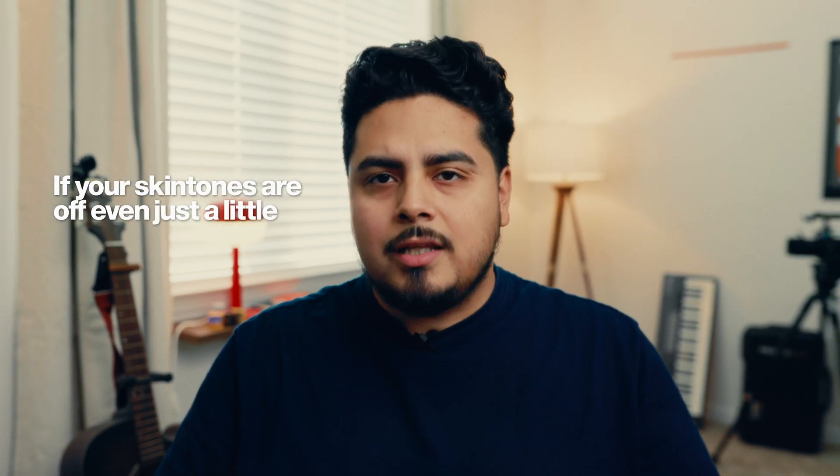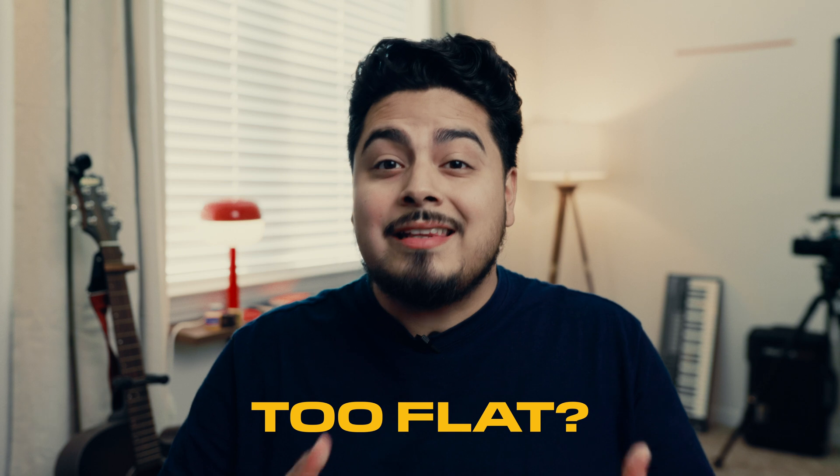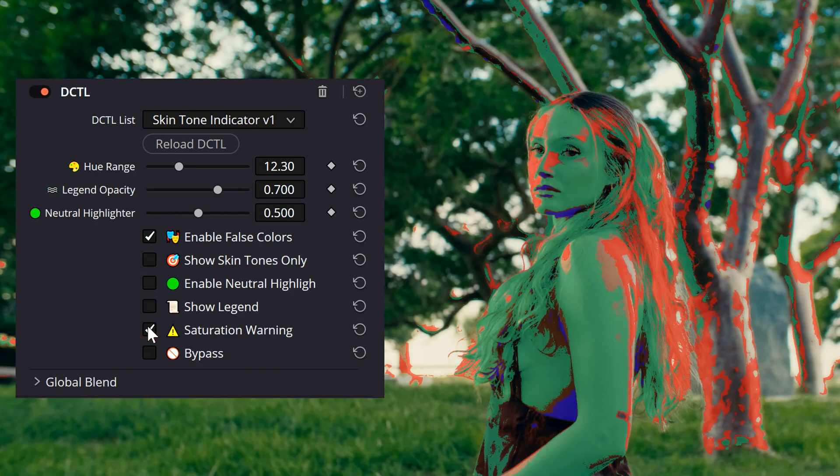If your skin tones are off even just a little, your entire image suffers — too red, too green, just flat and lifeless. I've been there. What if I told you there's a way to nail perfect skin tones every single time without second guessing every adjustment? I'll break down my exact process for dialing in perfect skin tones, and to make it even easier, I'll show you a tool I've built that takes the guesswork out of the process. Here's how it works.